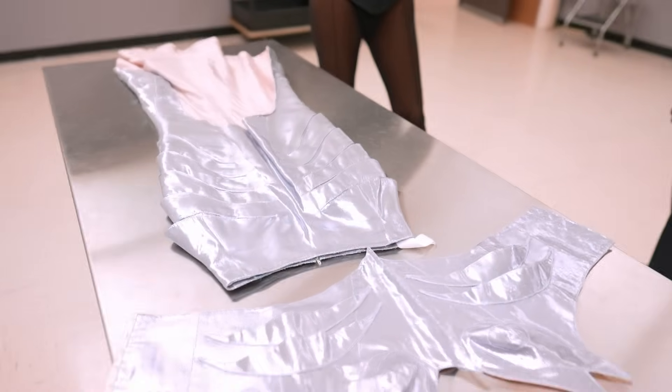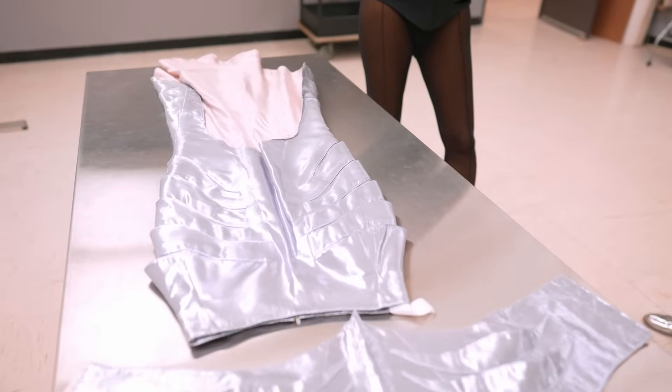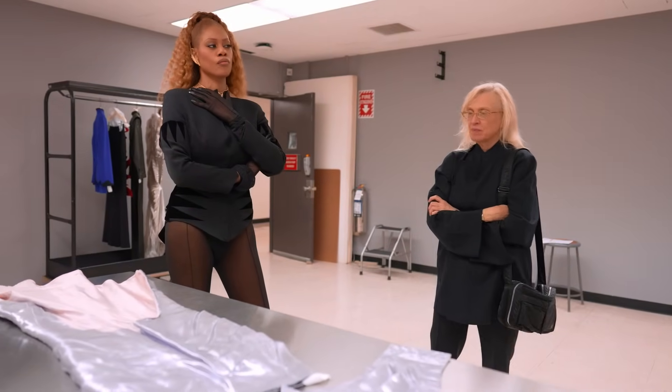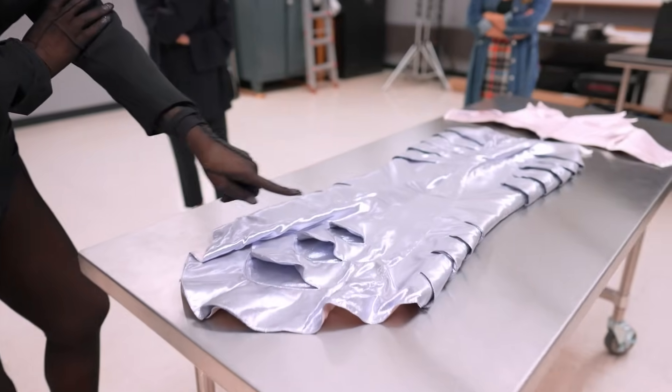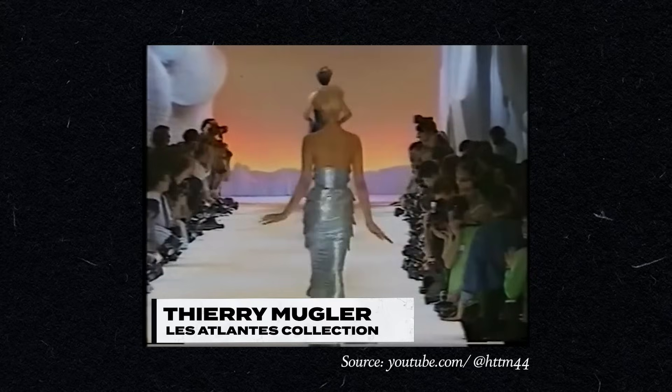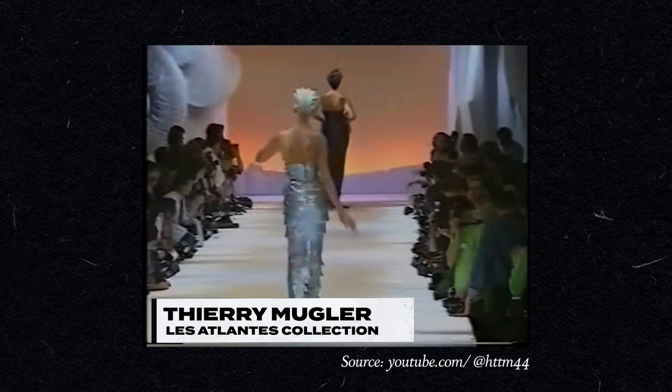I used it as a mermaid in a show I did called Fairytale Fashion — she represented a mermaid. And then the next dress we'll look at was also in Fairytale Fashion. It's art — it's really and truly art. It's where art meets fashion. How can you look at this and not understand this is high art.